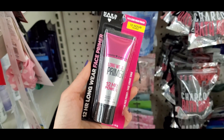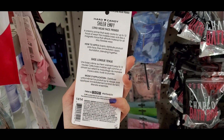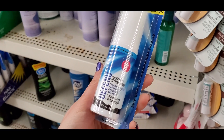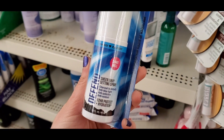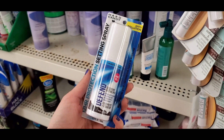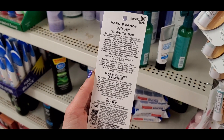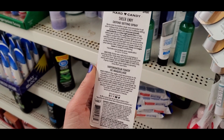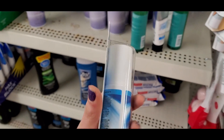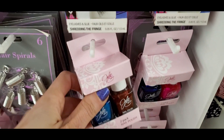I also found the Hard Candy long wear primer — I think I picked that one up as well. I will have a haul coming soon because I can't remember everything since I go to so many stores. This is the Hard Candy Defend Sheer Envy setting spray with charcoal, which I thought was really interesting. I will definitely test this one out. I'm just loving all these Hard Candy finds. Hard Candy is a Walmart brand and some things can range from five to ten dollars.